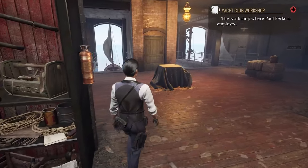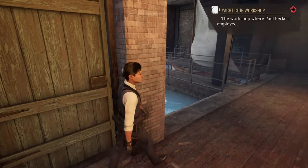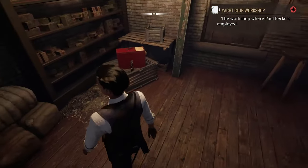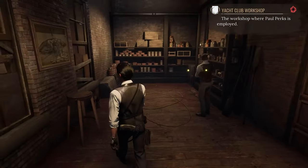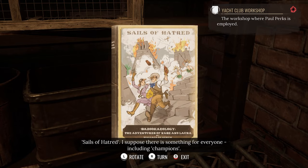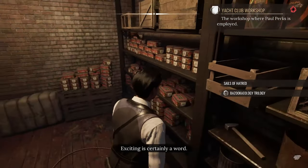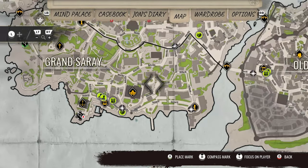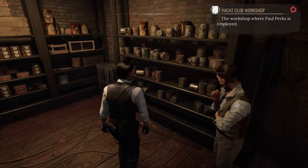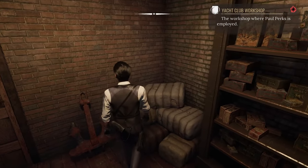We might need to find someone who maybe knows a little bit more about what was going on. We found another book — "Sales of Hatred." I suppose there is something for everyone, including champions. And I bet you there's another one of those books somewhere hidden in the archaeological dig site. We can become pirates and show them what should be stored in here.